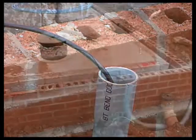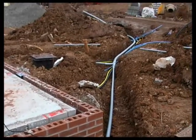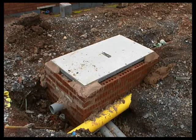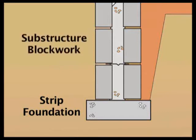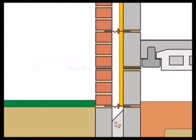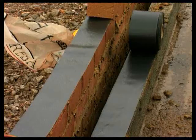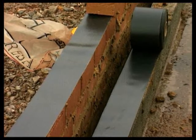A modern house will also be connected to a number of other services. Electricity, gas, cable TV and telephone all have to be connected, but won't necessarily run under the floor. A damp-proof course (DPC) separates the substructure from the superstructure. Nowadays these are usually made from flexible materials such as polythene. As its name implies, the damp-proof course acts as a barrier to ground moisture.